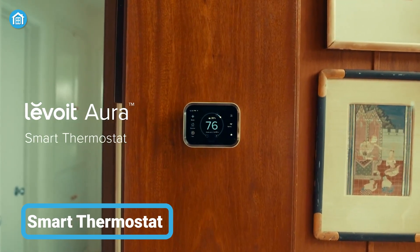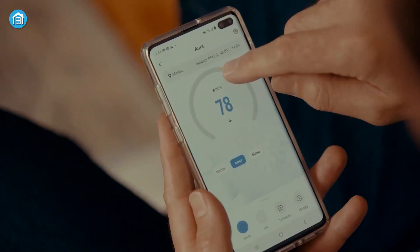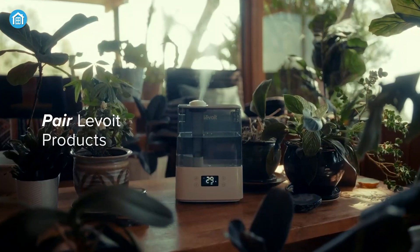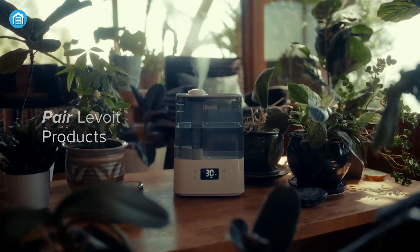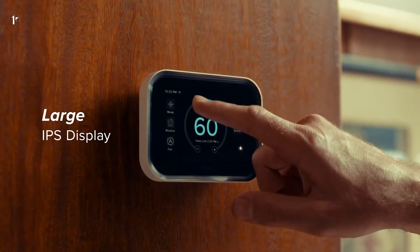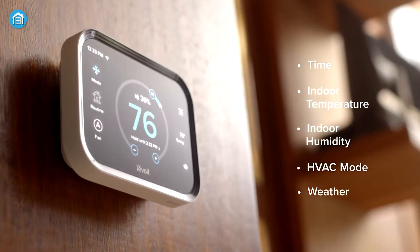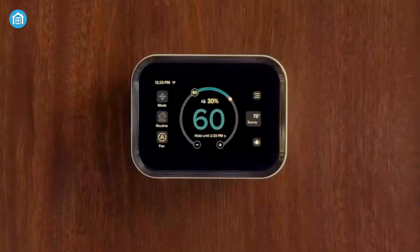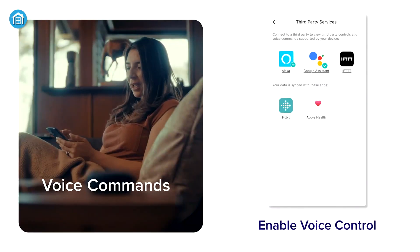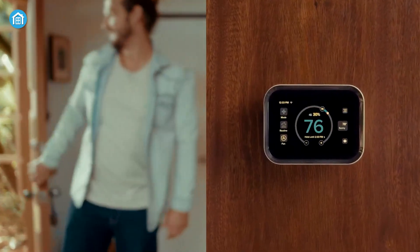Introducing the Levoit Smart Thermostat, the perfect addition to any smart home. With customizable routines and daily energy reports, you can create a greener home and save on energy costs. The thermostat allows you to connect up to 16 Levoit sensors, allowing you to monitor each room and pick the most comfortable temperature for you. With 24x7 scheduling and a 4-inch user-friendly touchscreen, you can customize routines that will automatically adjust the temperature without any manual changes. You can also control the temperature from anywhere using the free VeSync app, which connects to Amazon Alexa or Google Assistant. With smart scenes, you can easily adjust your home's environment based on your preferences.